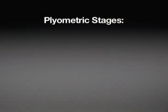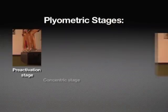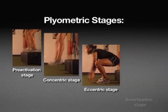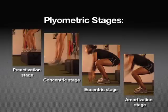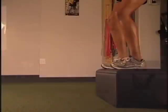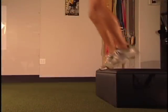Plyometrics can be broken up into four stages: the pre-activation stage, the concentric stage, the eccentric stage, and the amortization stage. Most injury rehabilitation programs fail to realize that an eccentric muscle contraction can be up to three times more forceful than a concentric muscle contraction. This is why plyometric exercises are important in the final stage of rehabilitation — to condition the muscles to handle the added strain of eccentric contractions.